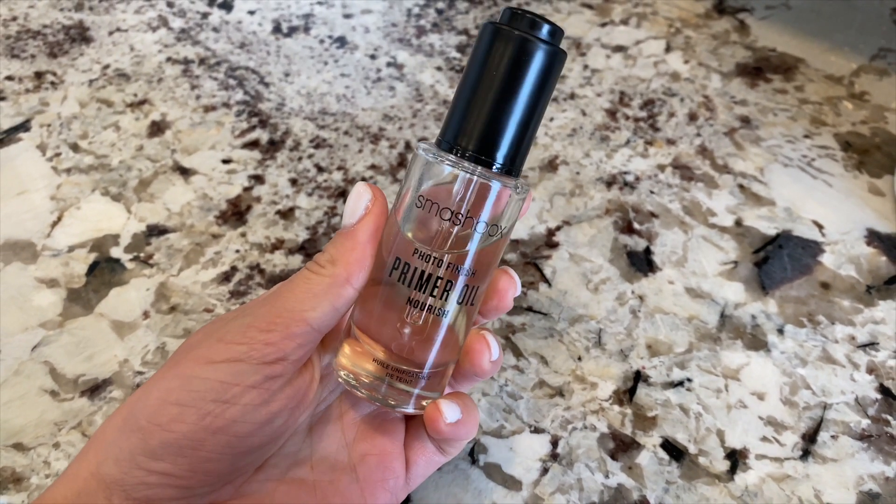Let's start with one of my absolute favorites: the Smashbox Photo Finish Primer Oil. This retails for $40. It's been a game-changer for me — it's not irritating, it doesn't clog my pores, and it is the most moisturizing primer I've ever purchased. It's super lightweight, absorbs really fast, and gives you a beautiful natural glow. Right before you put on your foundation, it just makes your foundation go on beautifully without affecting the finish. It comes in a glass bottle and lasts a long time.